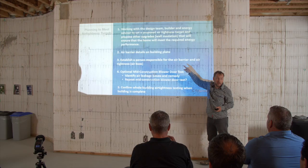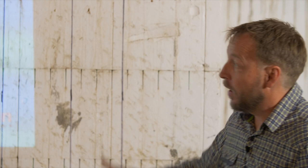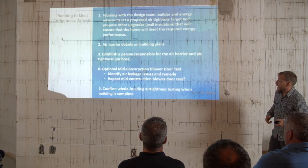You need to have someone on your team who is responsible for the air barrier — the person tracking this all the way along, who knows what it is from the plans all the way through the build. They'll know the common issues and be checking those as you go. Again, it's not required, but there's an optional mid-construction blower door test. And then at the end of the day, there's the final test.